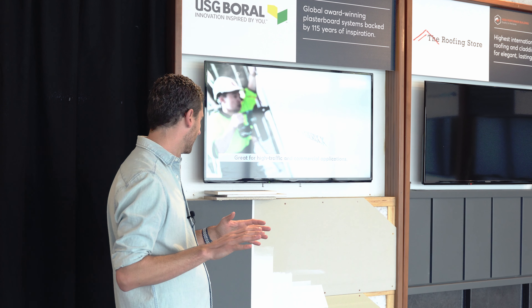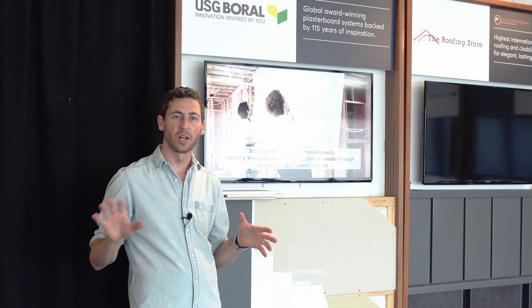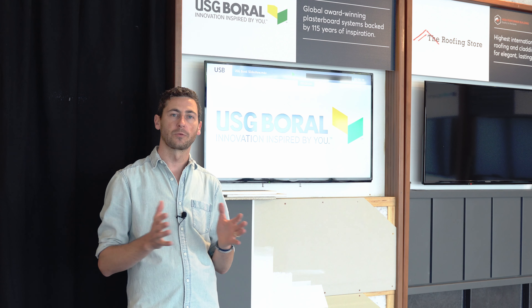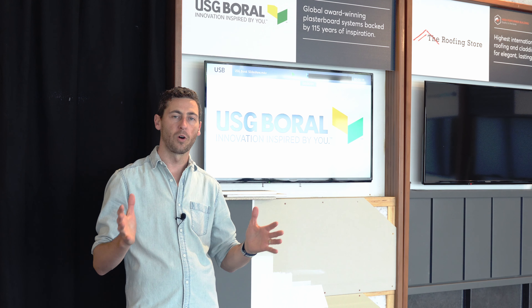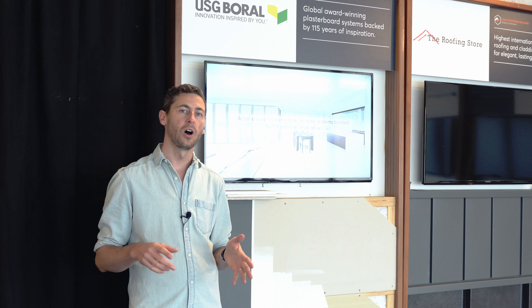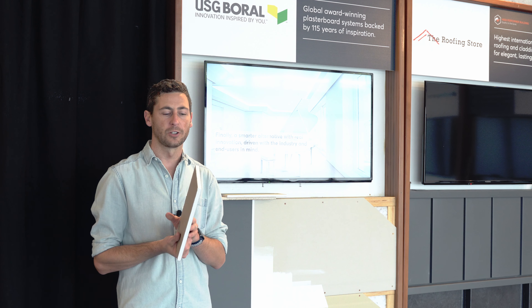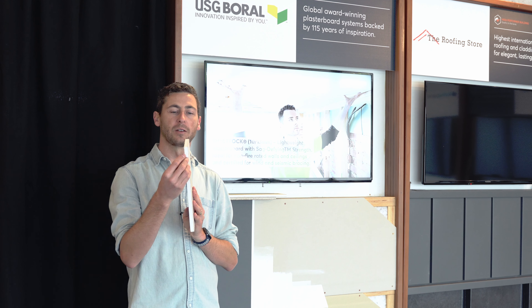I wish I had some of these high-performing products in my house. USG have a whole suite of products for all the different performance requirements, but I just want to highlight three of those today, starting with Sheetrock. Sheetrock is actually an aerated plasterboard.